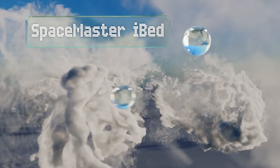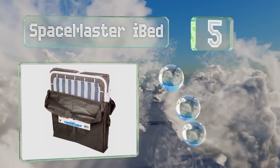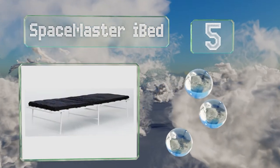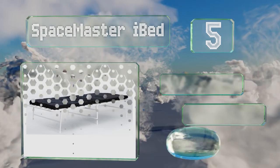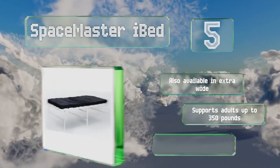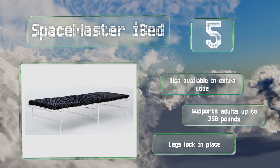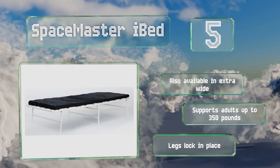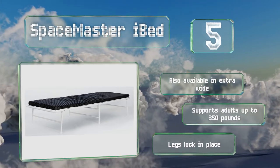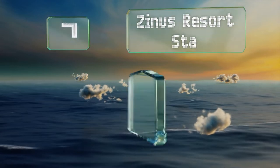Halfway up our list at number five, those looking for something with a slim profile should consider the Space Master i-Bed, which folds down to five and a half inches and slips into a zippered bag for breezy storage beneath a regular bed. It requires no tools for assembly and can be set up in just a few minutes. It's also available in extra wide and supports adults weighing up to 350 pounds. The legs lock in place.